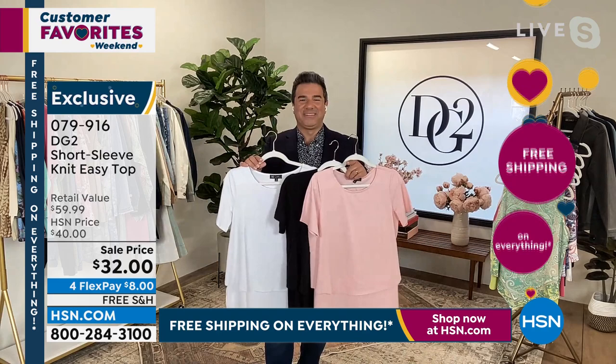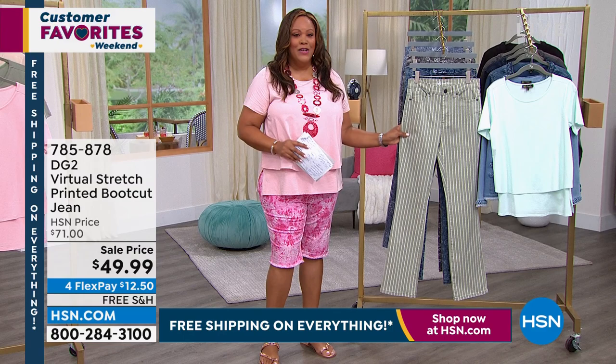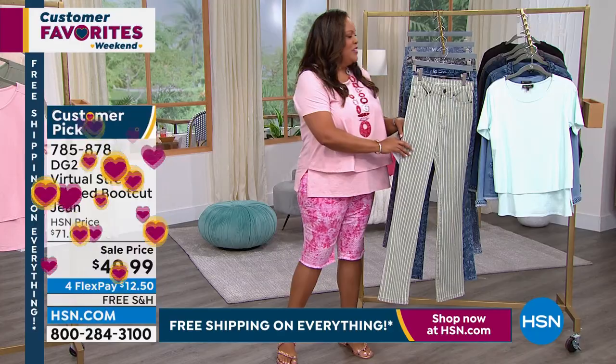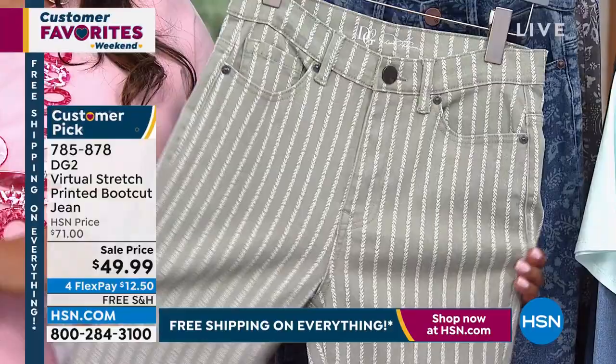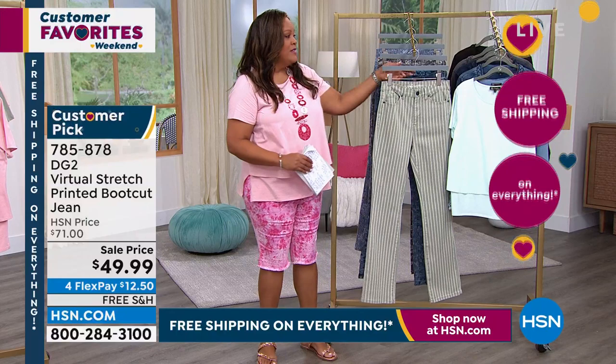This is so cute. Call us right now, go to hsn.com — item 079916. I'll remind you of this cotton blend, all that stretch. I want to show you a boutique find right here — it's called the DG2 Boutique. This is your Moss Stripe. This is Virtual Stretch, the number one fabrication we have at HSN, period. These come in petite, average, and tall. Look how slimming this is. If you get the Moss Stripe, I highly suggest doing some color blocking with that mint cotton top we just showed you.